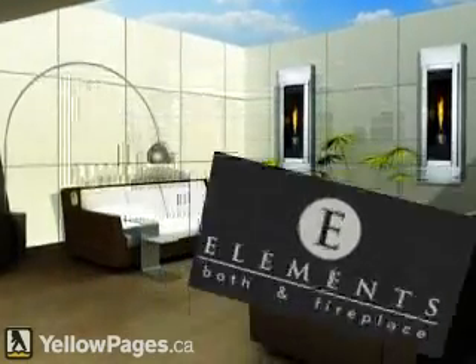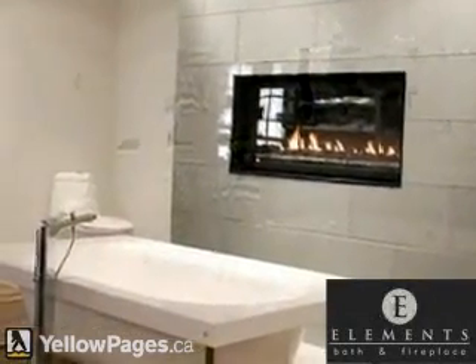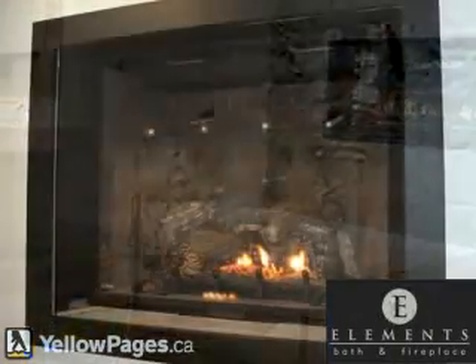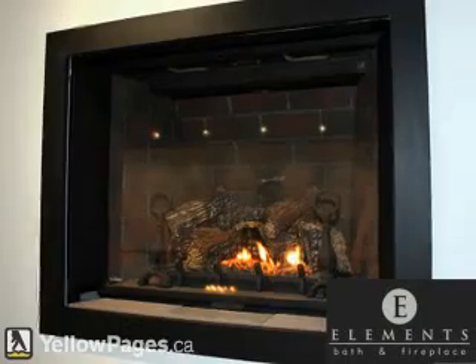Elements Bath & Fireplace — our focus is on product lines that aren't readily available in the Maritimes. Running water to our unique European fixtures and working fireplaces allow you to test run the products as if they were in your home.